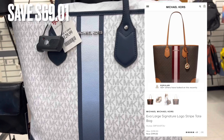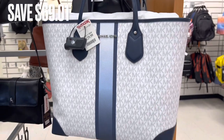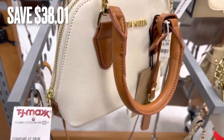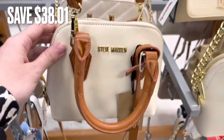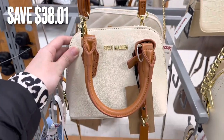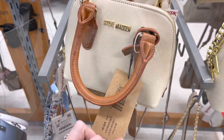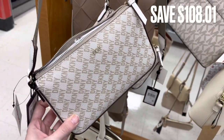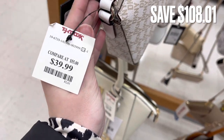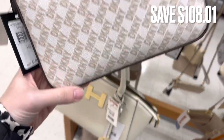Again, another Michael Kors bag. This one is a similar one I found on their website — there was a savings of $69. Next, I found this Steve Madden bag. It's just a small little bag with a crossbody strap. This was only $19.99 here at TJ Maxx — compared to the original price, there was a savings of $38.01. Next is this DKNY bag and I actually really like it; I kind of regret not getting it. I really like the straps on handbags. It was $39.99 and the original tag says this bag was $148, for a savings of $108.